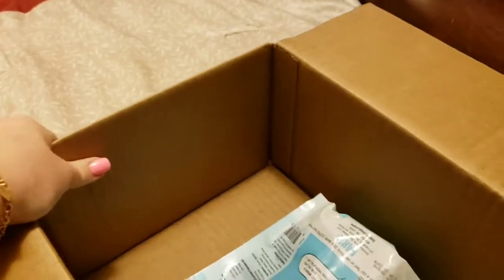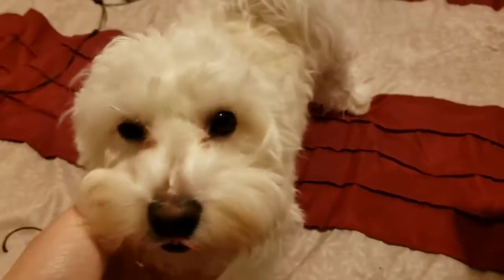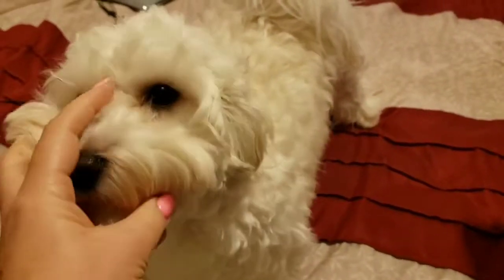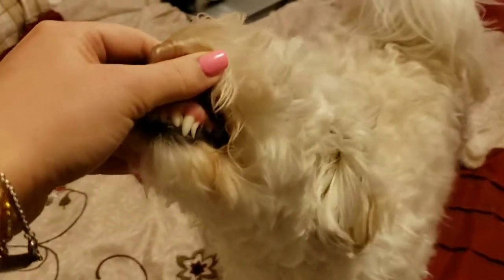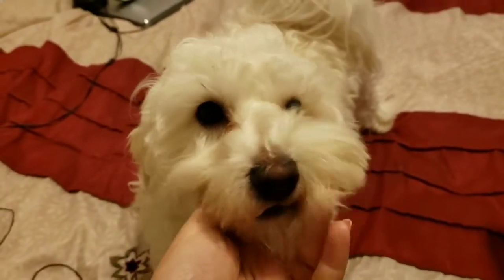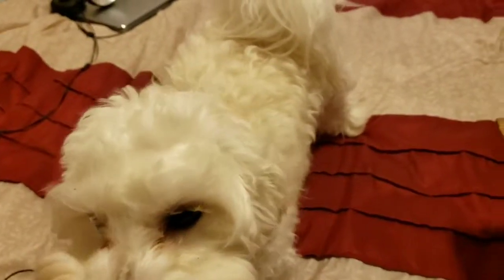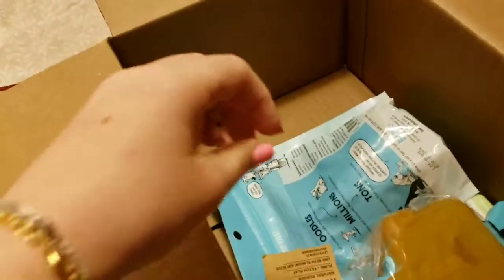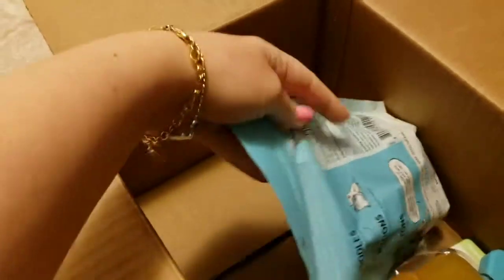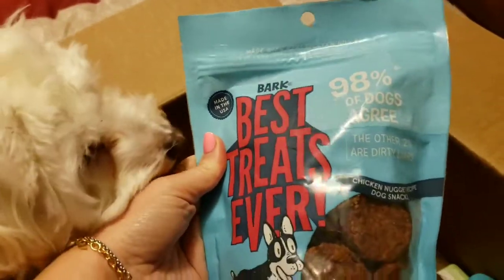BarkBox had 50% off all toys and treats, and seeing as Ollie is still teething — he has a baby tooth that's not coming out — he's been in a lot of pain, crying and grizzling. We've had the Nylabone chews but they've done their purpose without really doing their purpose.